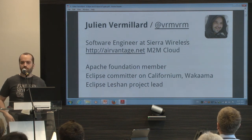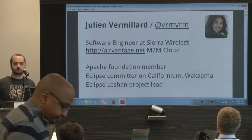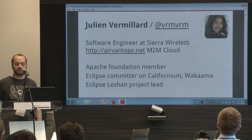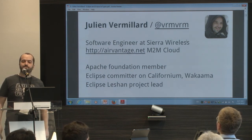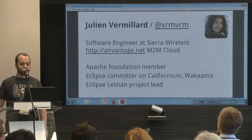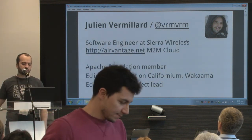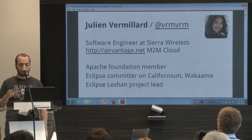I'm a software developer for Sierra Wireless. My main work is to implement protocols for machine-to-machine IoT applications for the AirVantage cloud service of Sierra Wireless. I'm also involved in the open source ecosystem, like as a member of the Apache Foundation, and I'm committed on a few projects at the Eclipse Foundation around IoT, like Californium, Wakaama, and also Leshan.